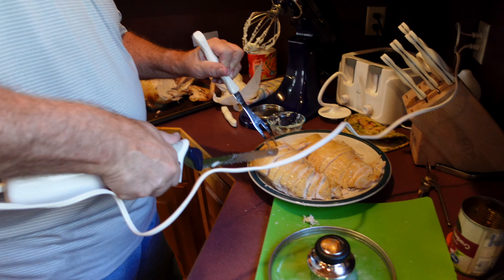A little bit fills you up. That's why you have it earlier in the day, so you can eat leftovers — all the leftovers are eaten later.